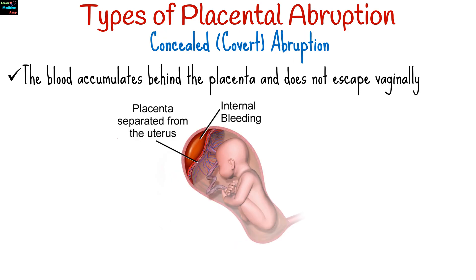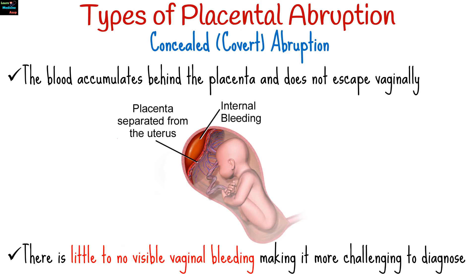In concealed or covert abruption, the blood accumulates behind the placenta and does not escape vaginally. There is little to no visible vaginal bleeding, making it more challenging to diagnose.